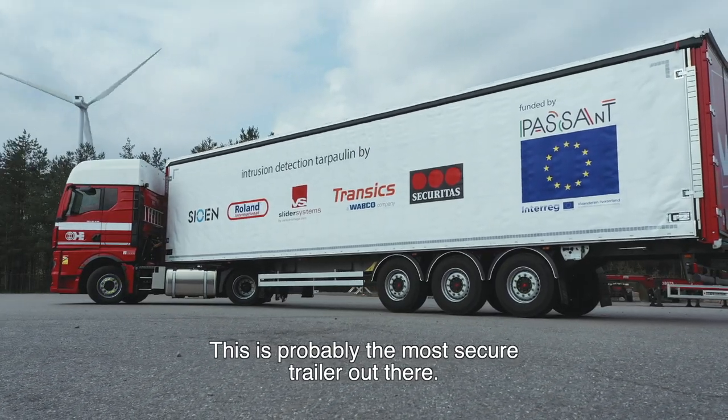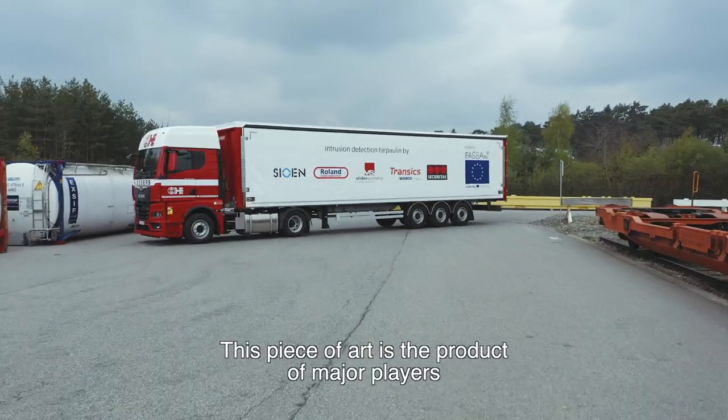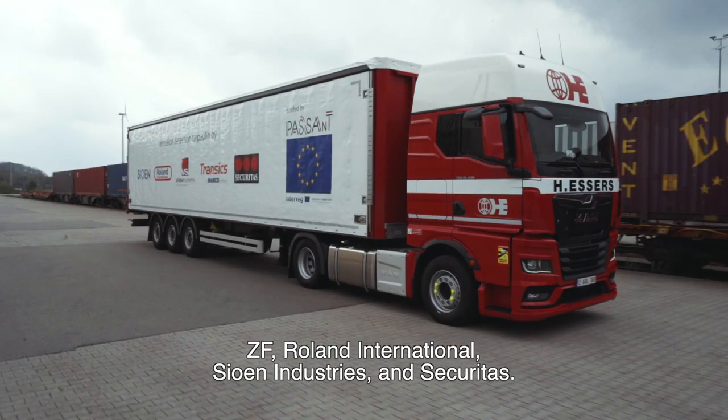This is probably the most secure trailer out there. This piece of art is the product of major players ZF, Roland International, Sion Industries, and Securitas.